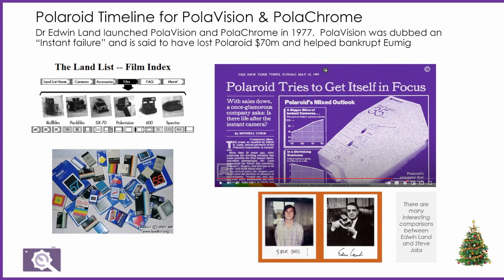I found this press clipping, which is actually from six years after PolaChrome was first launched. What's interesting in the New York Times is that they are specifically referring to the instant 35mm six years after the launch — perhaps suggesting that although PolaVision failed, the instant 35mm is a bit more of Polaroid's future, because that is the instant processor shown there.